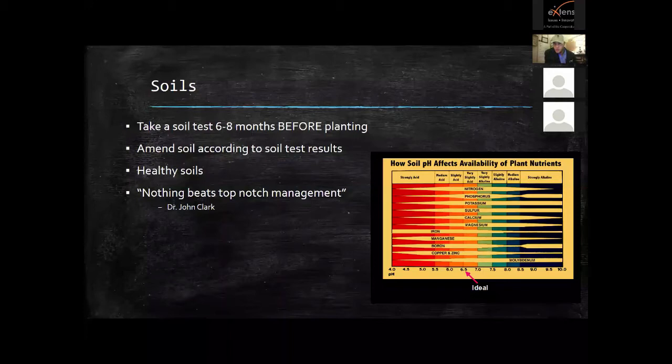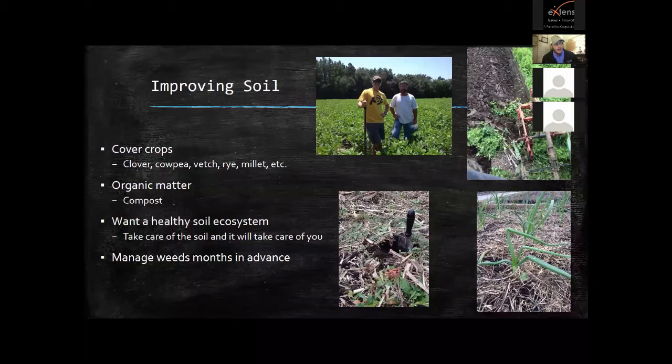I was at a blackberry meeting and Dr. John Clark, one of the world's best blackberry breeders, was talking about wonderful new varieties — size, sweetness, disease resistance — and at the very end he said: 'No matter what variety you choose, nothing beats top-notch management.' Even the world's best breeder says that if you don't give the plant the right amount of fertilizer, the right amount of water, if you don't start with the right cultivars and do your management, it doesn't matter what quality plants you use.